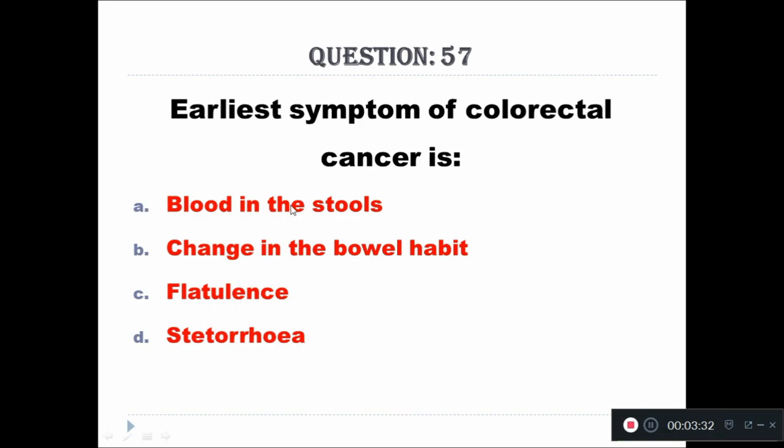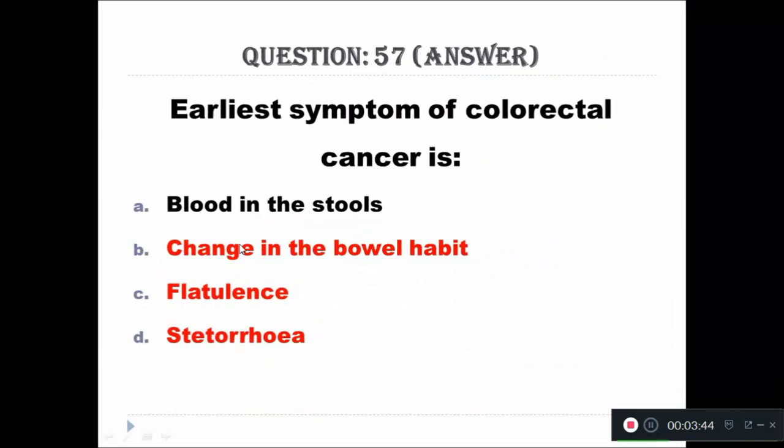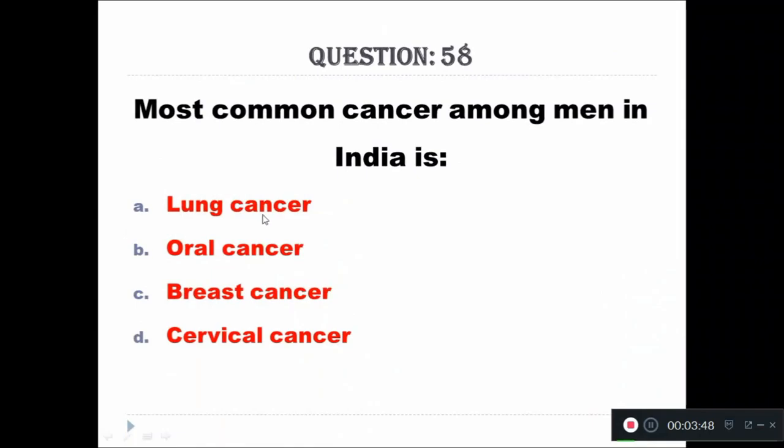Question 57: Earliest symptom of colorectal cancer is: A - blood in the stools, B - change in bowel habit, C - flatulence, D - steatorrhea. The right answer is blood in the stools.